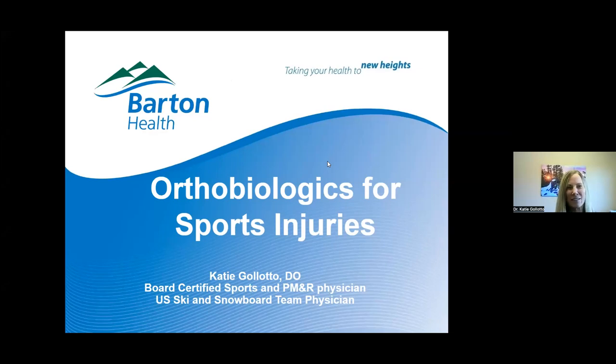Hello everybody. Welcome — more people join as we go. We're here today to talk about orthobiologics for sport injuries. I'll explain what that means. It's not going to be just about sports, because we're going to talk about that good old arthritis that lots of people come to me for as well. A lot of times that's the end result of some type of injury, especially a sports injury.